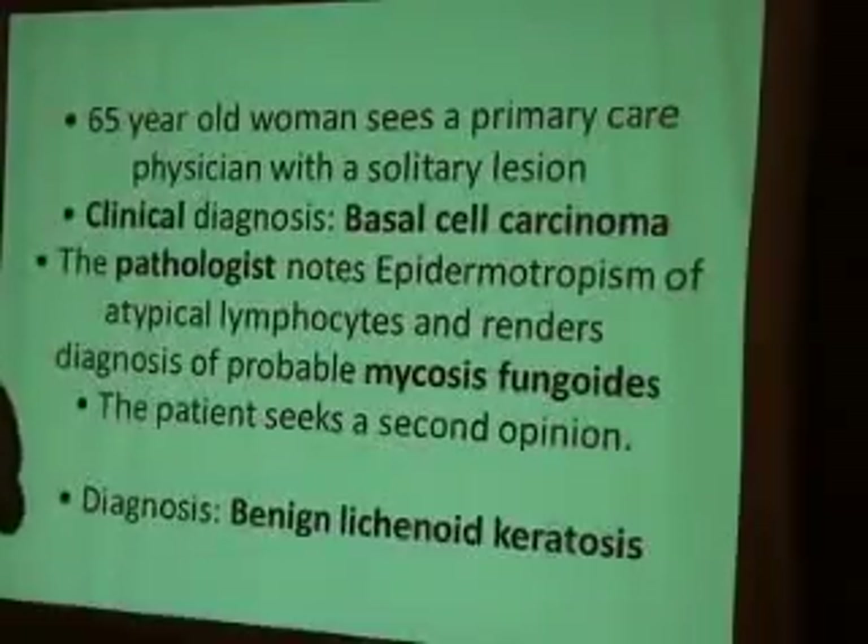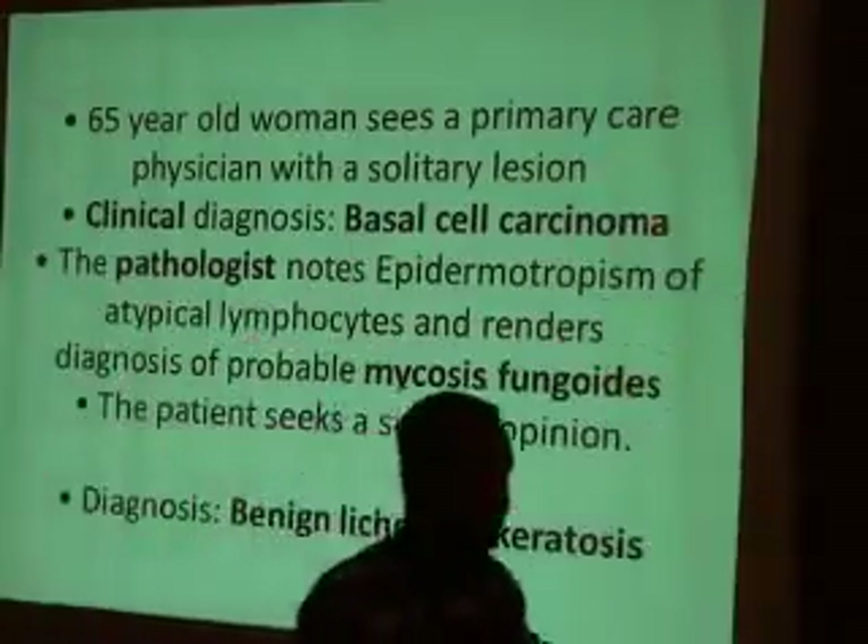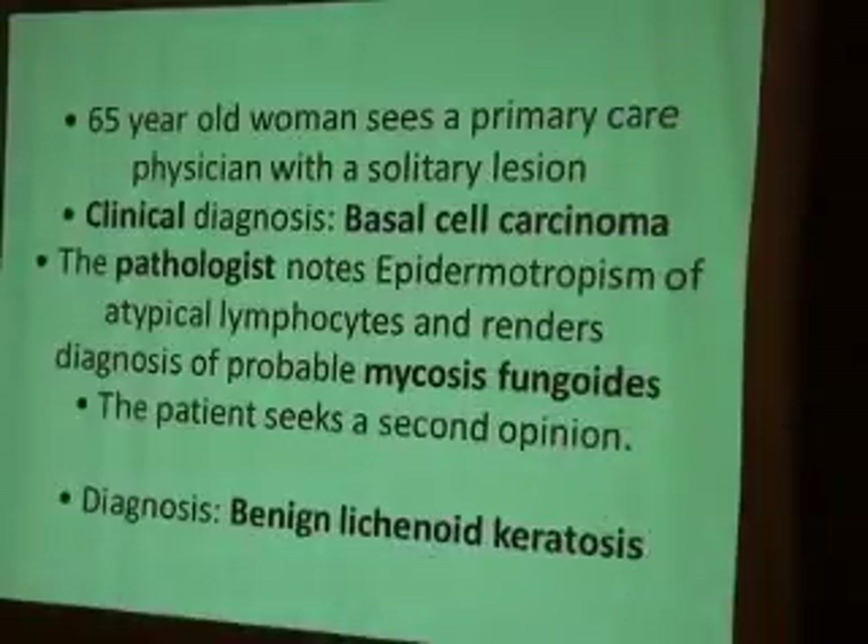Second case: a 65-year-old woman clinically diagnosed with basal cell carcinoma by the physician; pathology suggested mycosis fungoides. The dermatopathologist's review confirmed benign lichenoid keratosis.